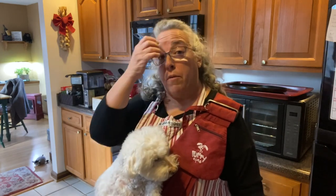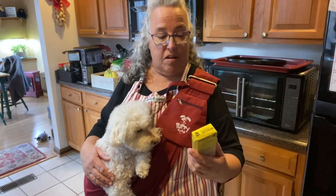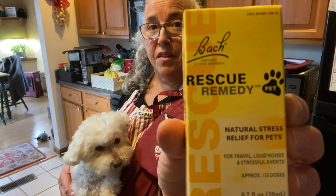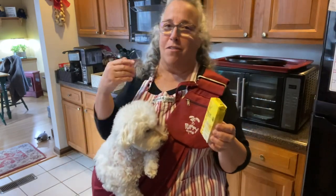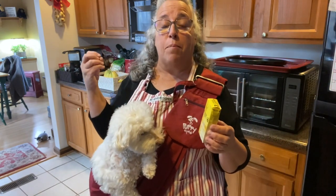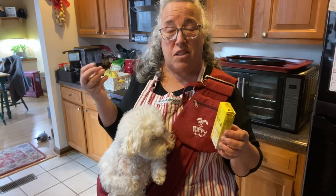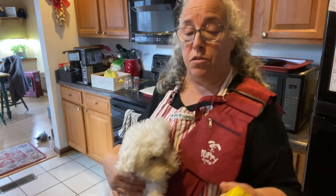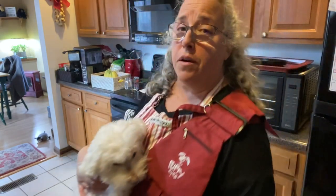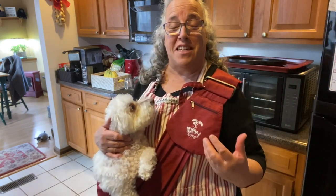Right before she goes to the groomer every five to six weeks, I give her some rescue remedy. It's a dropper and you're supposed to put it in their mouth — I can't do that, she'll bite my fingers off. But I put it on a soft treat that I make. My treat is kind of spongy, so the four drops get absorbed into the treat. I give her that 20 minutes before we go on the car ride and it just takes the chill out of her.